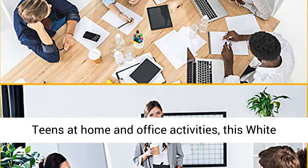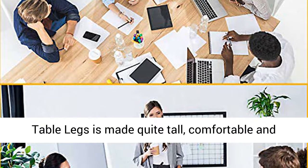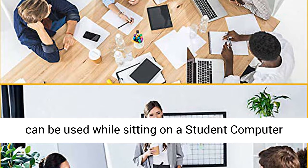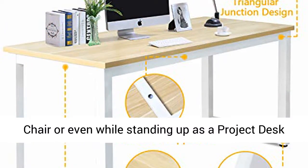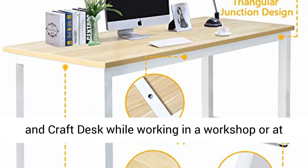This table with white legs is made quite tall and comfortable, and can be used while sitting on a student computer chair, or even while standing up as a project desk and craft desk while working in a workshop or at home.